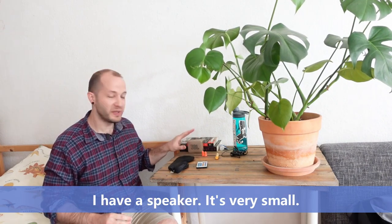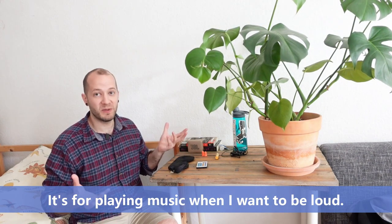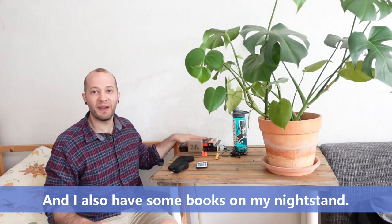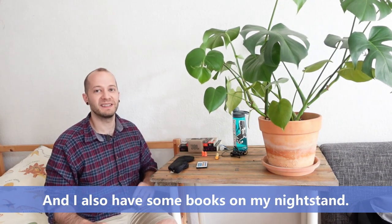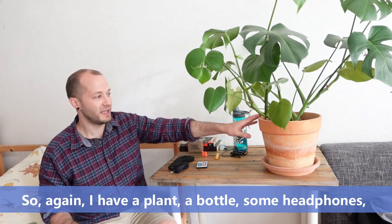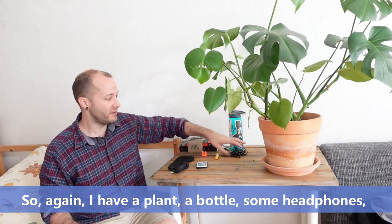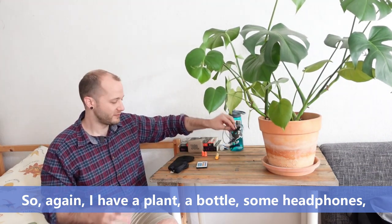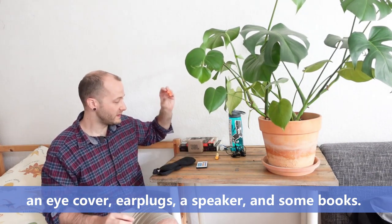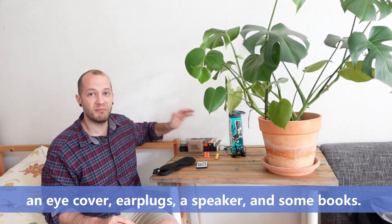I have a speaker for playing music when I want to be loud. And I also have some books on my nightstand. So again I have a plant, a bottle, some headphones, an eye cover, earplugs, a speaker, and some books.